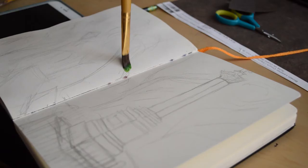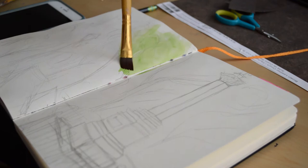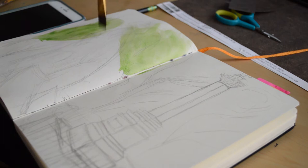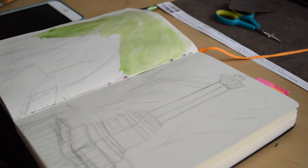I worked on a piece in my happiness journal. If you guys want more info on that, it'll be on my Instagram — the link will be down below. I really enjoyed doing this one because I love ink washes and watercolor. When we went to the park, I kind of fell in love with the greenery there, so I had to capture it.